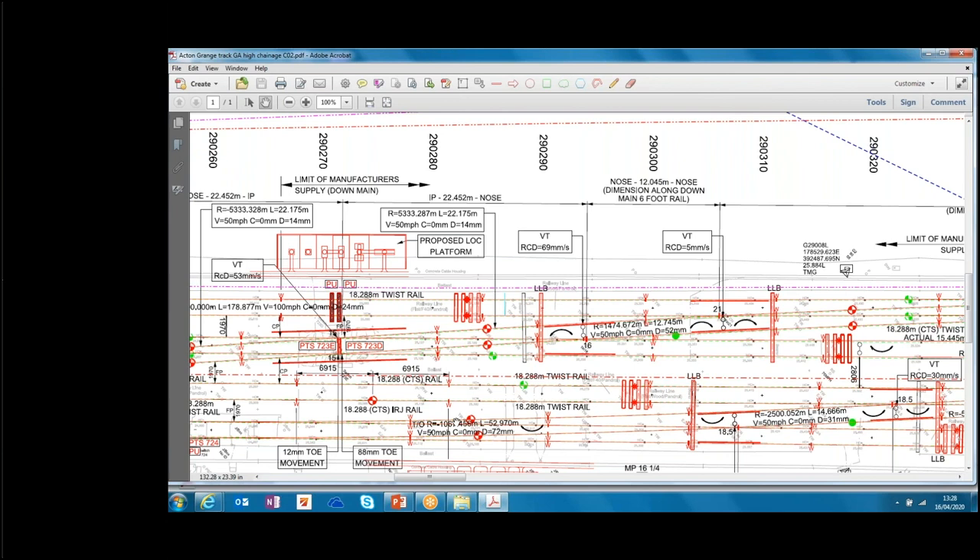Chris confirms Brian is welcome to use the diagram and suggests he also contact Nick Aldridge Cox, the designer, who may be on the call — for any in-depth technical detail. Nick is confirmed to be online.